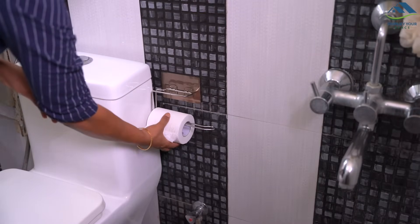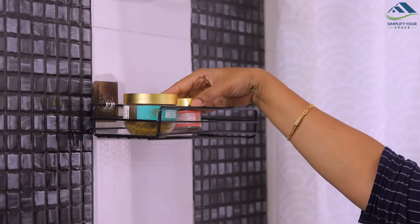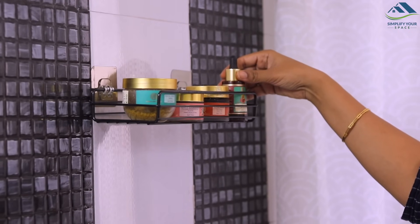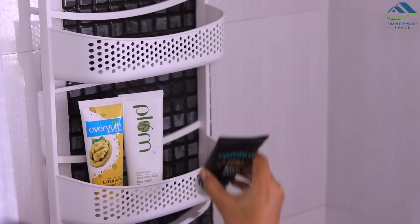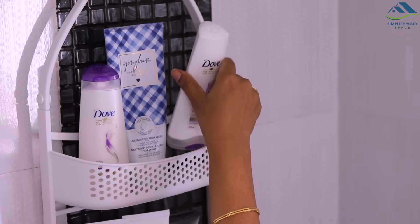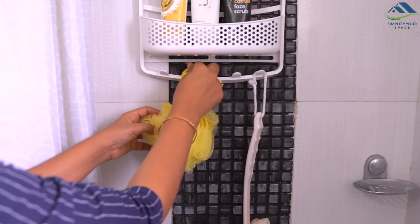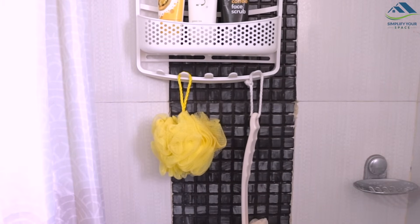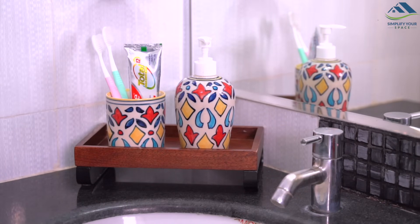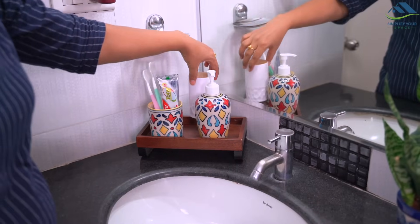Now let's fill up the organizers with essentials. This metal organizer will be used for my daily facial cleansing and moisturizing essentials. In the shower caddy, all the shower essentials are stored — scrubs, shampoo, conditioner, and shower gel. It has hooks which can be used for hanging bath sponges and loofahs. This ceramic holder is used to store toothpaste and toothbrushes. I have also placed this mini one-press Q-tip organizer here for easy access.